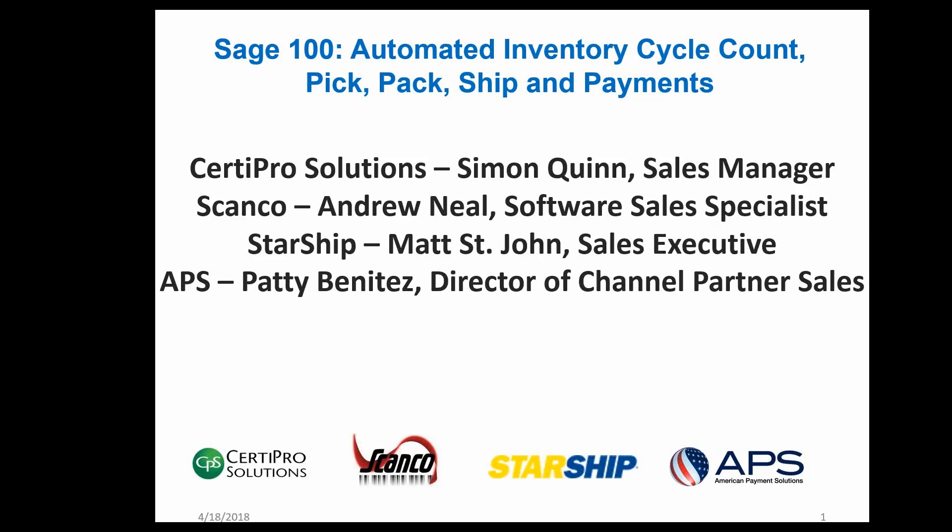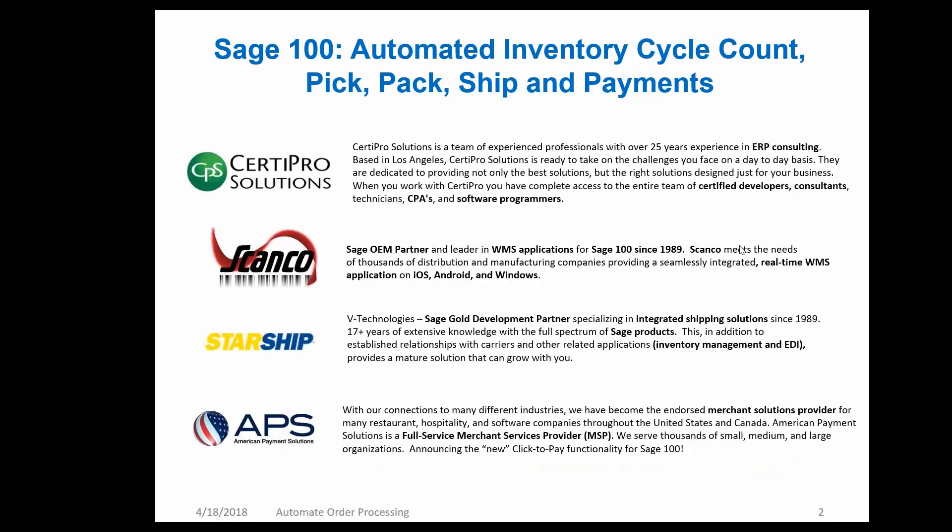Thank you all presenters for joining us. A little bit about the companies: CertiPro has been doing this for over 25 years. They focus on Sage 100, Sage 500, and Sage X3. They are based in Los Angeles and have a team of certified developers, consultants, technicians, CPAs, and software programmers. Their core competency is distribution, automated inventory, and cycle count. They also specialize in Magento for e-commerce.